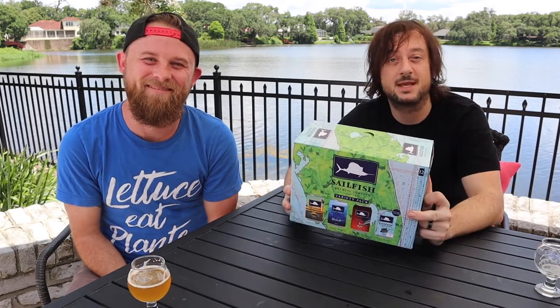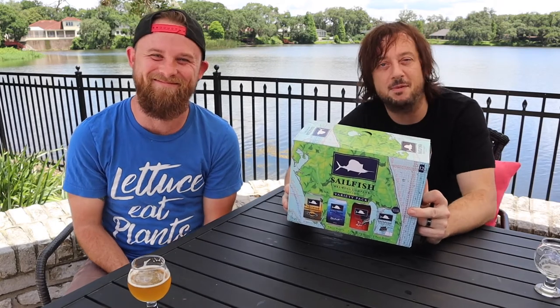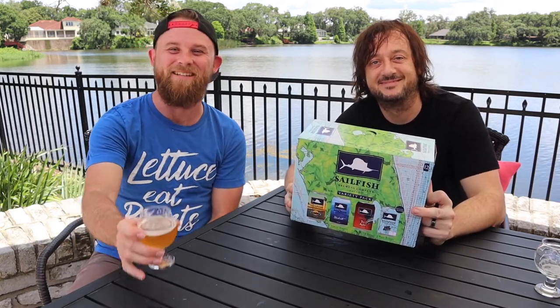Please click subscribe, stay in touch, leave your comments at the bottom — nice ones only. And we'll see you next time on the Craft Beer Club. Thanks, guys. See you guys soon!